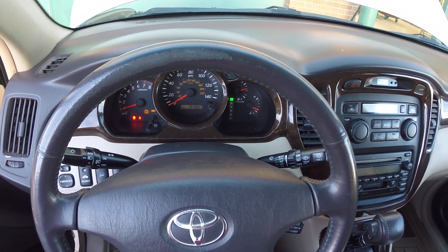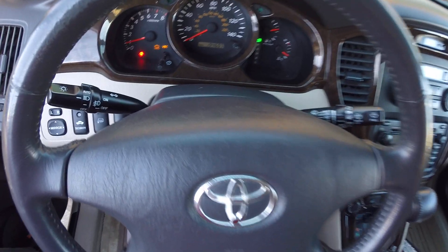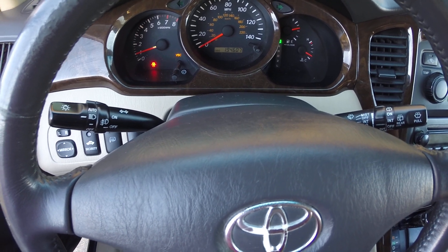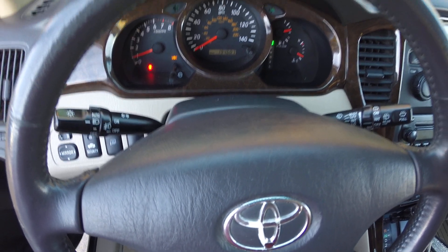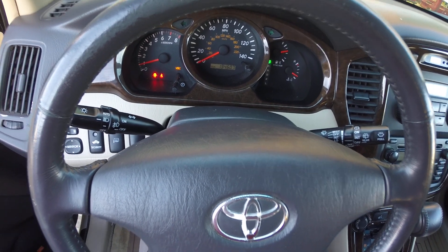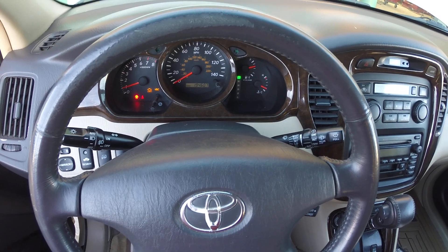We are looking at a 2003 Toyota Highlander. As you can see, it's got a problem. If you look down there at the check engine light, you can see it's blinking, the VSC light is on, which sometimes happens when you have a misfire. A blinking check engine light means that this thing has a misfire, specifically.